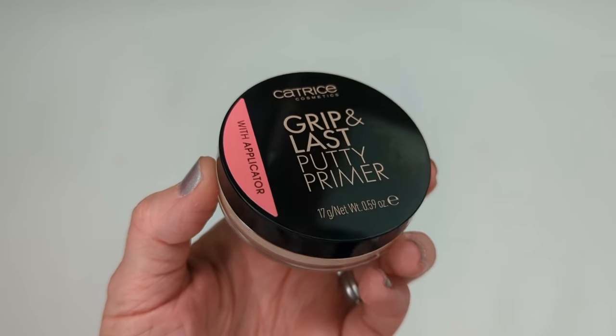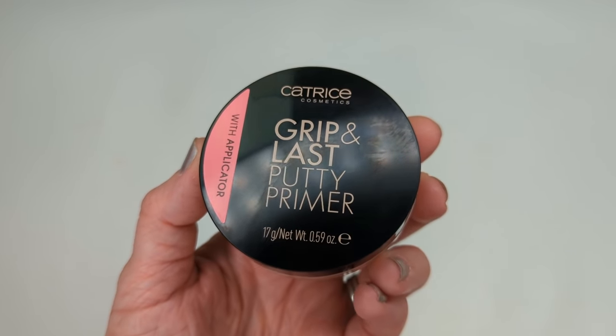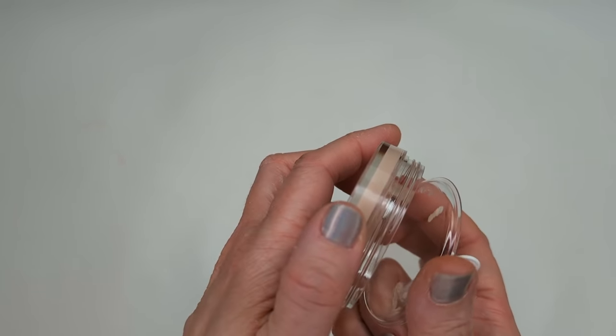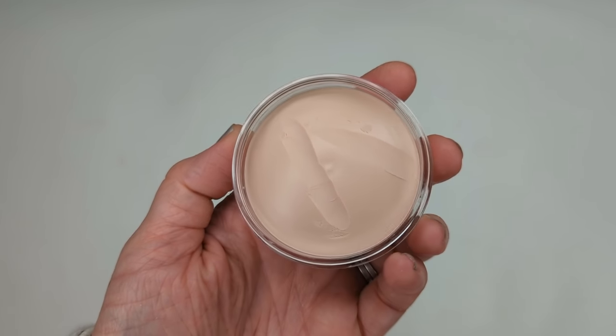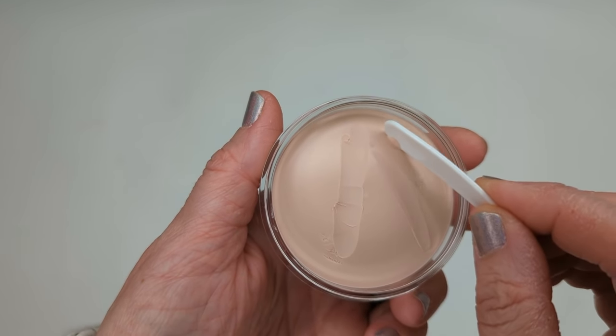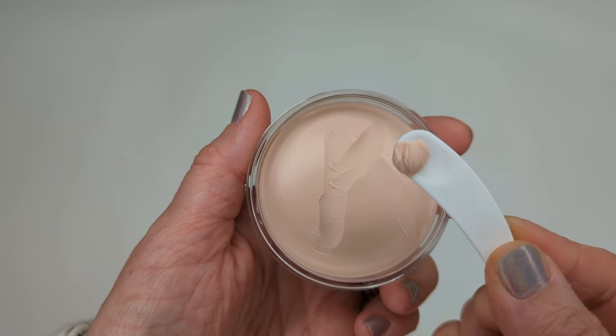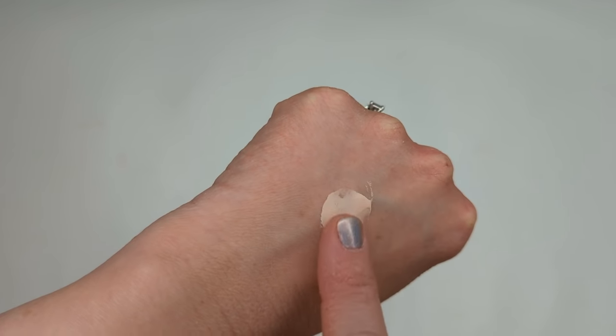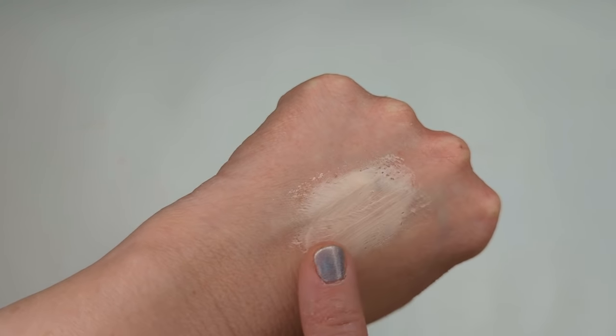Let's look at the putty primer first. It comes in a little round container, very similar to the e.l.f. putty primer. Inside there's a little applicator sitting in a plastic tray — I love that it has a place to sit. This claims to be a skin-perfecting solid primer that evens out pores and imperfections while giving makeup serious staying power. It has a thicker texture with a putty-like feel, but when it hits the warmth of your skin it melts into a cream. I mainly put it on areas with the most texture — cheeks, around my nose, and between my brows.